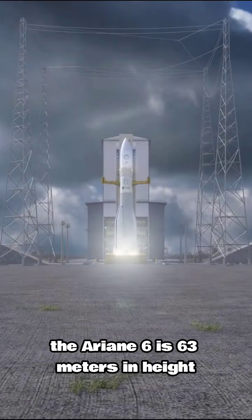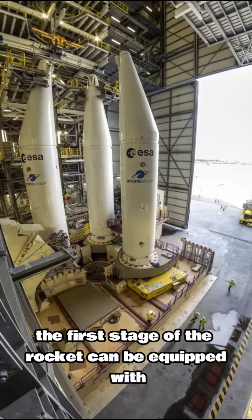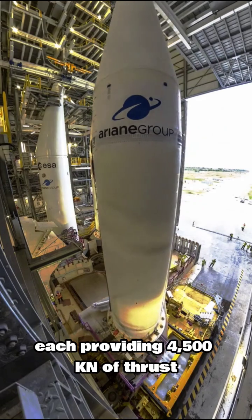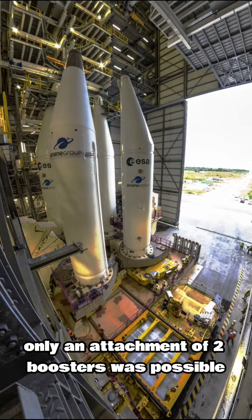The Ariane 6 is 63 meters in height and 5.4 meters in diameter and has a launch mass of 860 tons. The first stage of the rocket can be equipped with either two or four solid fuel boosters, each providing 4500 kilonewtons of thrust. With Ariane 5, only an attachment of two boosters was possible.